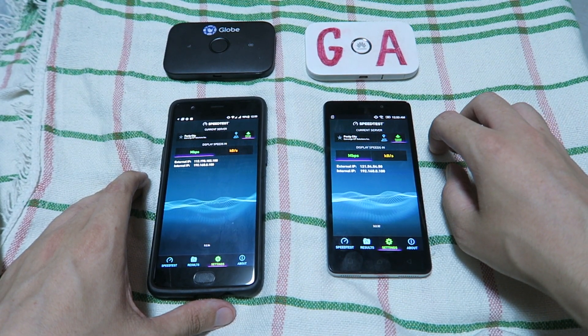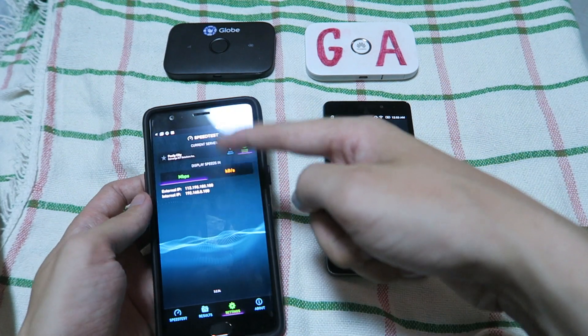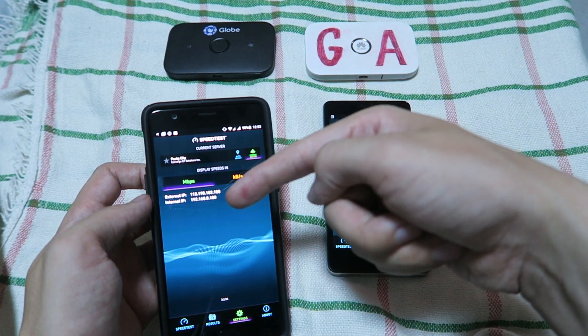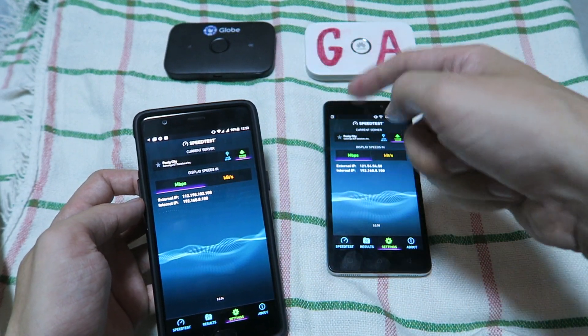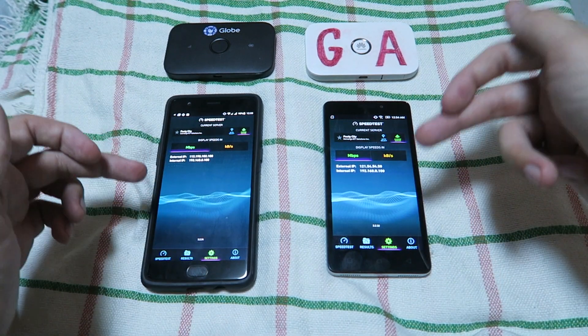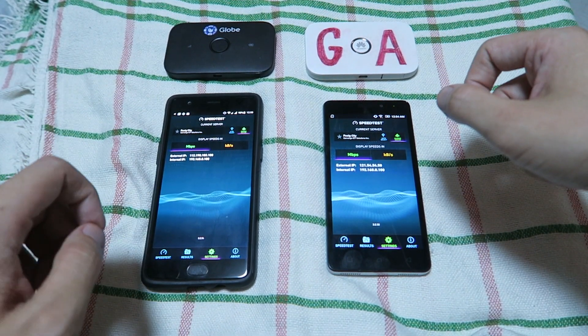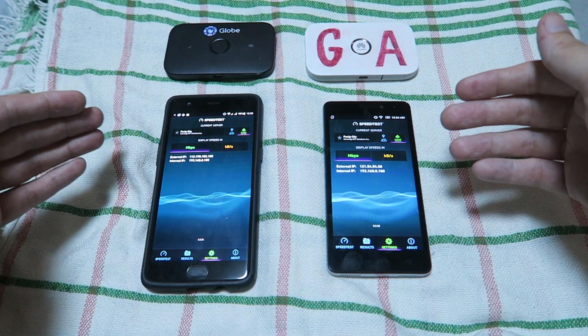Hi everyone. I've been doing a lot of comparison videos lately and what I normally do is use one phone, connect to the pocket Wi-Fi, do the test, then connect to the other pocket Wi-Fi, do the test — and that's how I compare two networks. But some people have been saying I should have two devices and run the test at the same time, and today I want to show you why that's not a very good idea or not particularly fair.